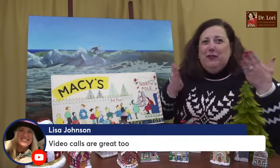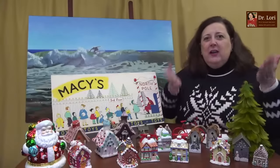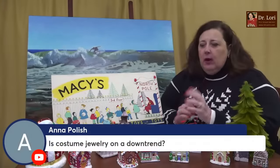The video calls are great — I have fun talking to all of you. It's easy to book right on my website.